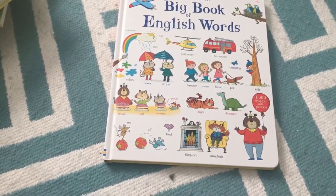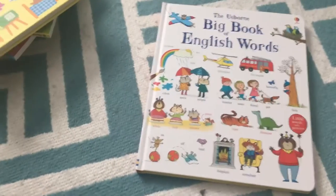And that concludes some of my favorites for babies and toddlers. Happy reading!